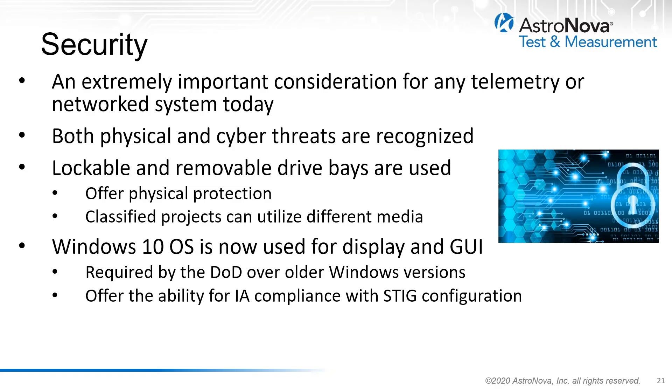From a physical standpoint, the recording system utilizes lockable and removable drive bays for the system and data acquisition media. This security is not only utilized for protection against malicious intent, but also to have the ability to use different media for distinct classified projects. The Windows 10 operating system is now used for the display and graphical user interface functions of the recorder — an OS accepted by the DoD and other government facilities — offering information assurance compliance with the configuration standards of the Security Technical Implementation Guide, or STIG.